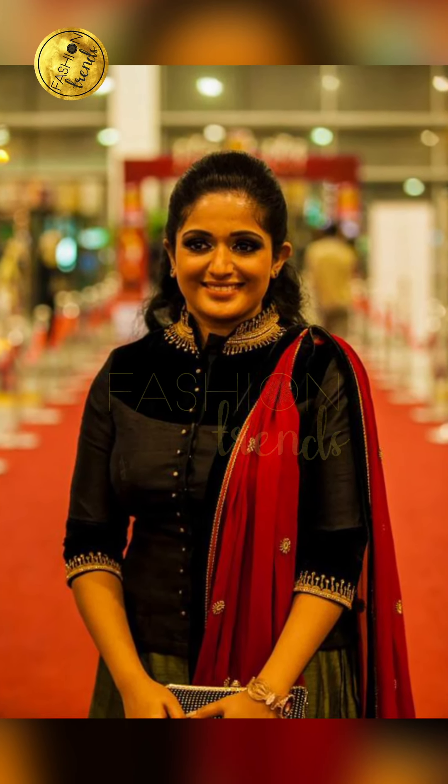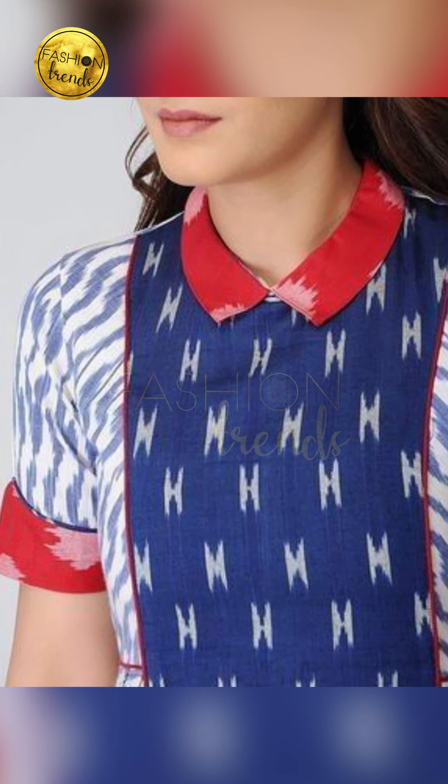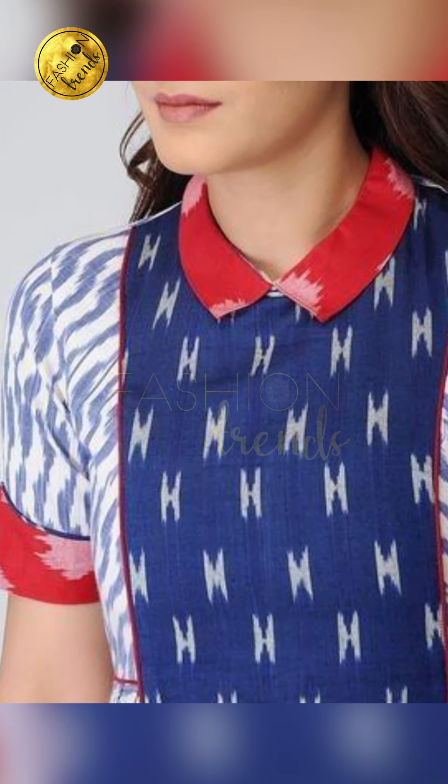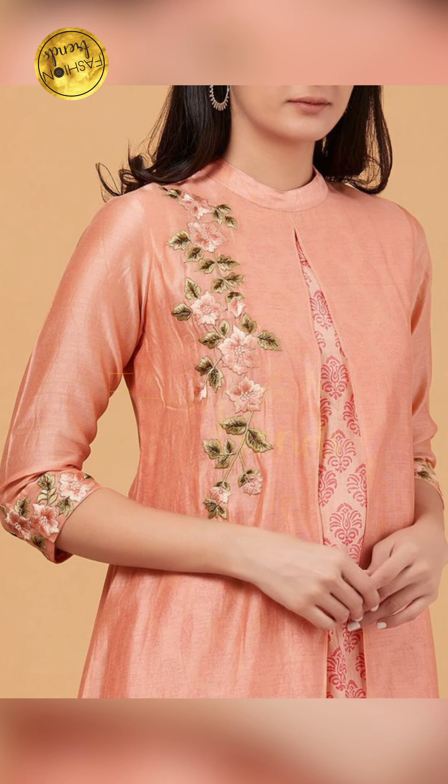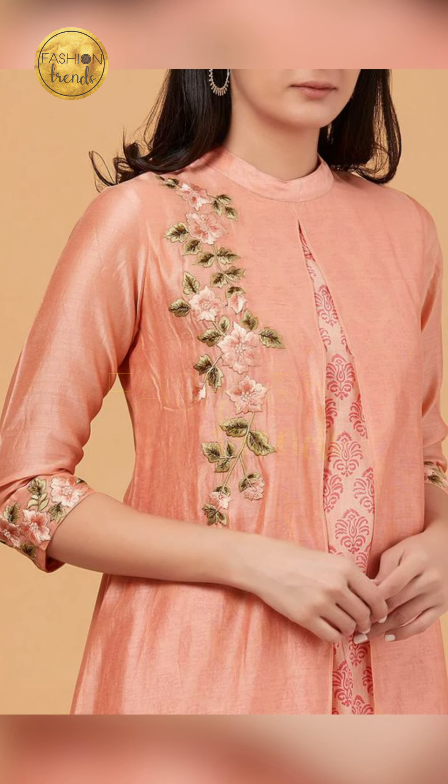For those who are obsessed with designs, you can try a layer where you'll have wonderful designs — you can put beautiful and cool buttons, awesome designs like floral patterns, embroidery, and so on, which are also going to look great.